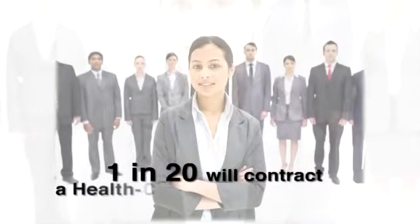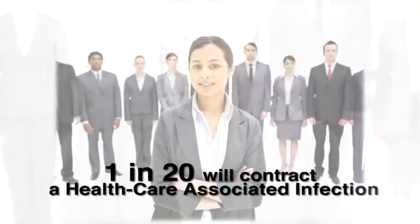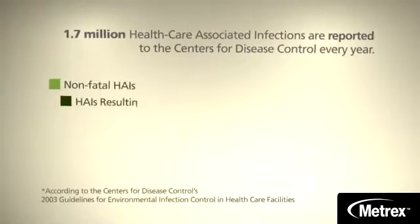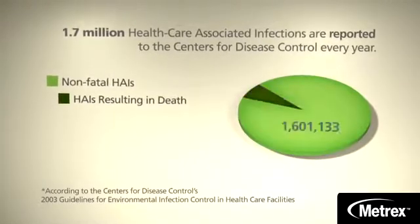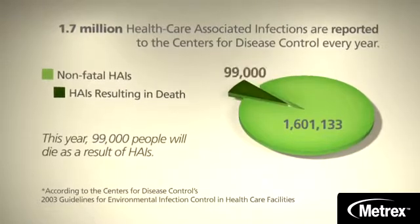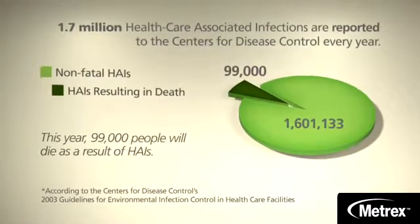One out of every 20 people who end up in the hospital this year will contract a Health Care Associated Infection, or HAI. A staggering 1.7 million HAIs are reported in the United States every year. According to the Centers for Disease Control, 99,000 people die from these infections annually.